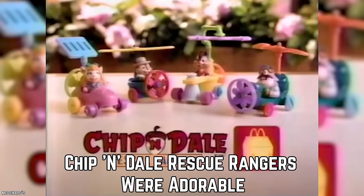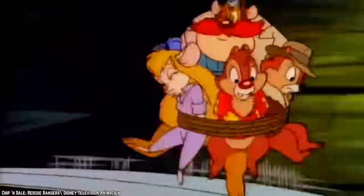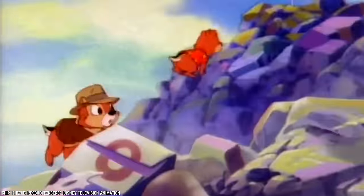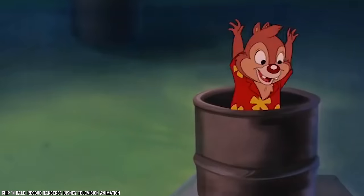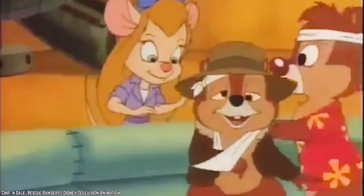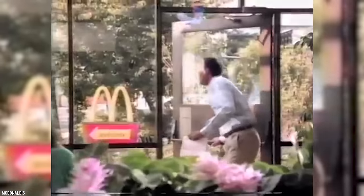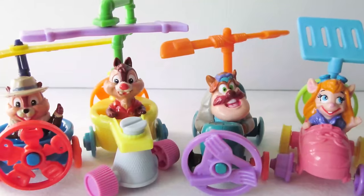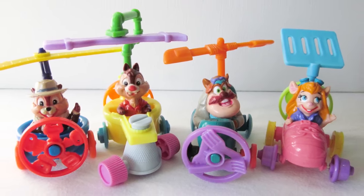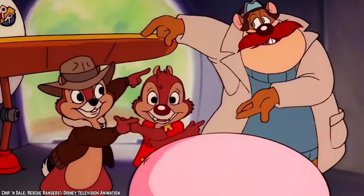Chippendale Rescue Rangers Were Adorable. Disney announced it would be making a live-action feature film based on its popular Chippendale characters. Fans of these cute cartoon chipmunks rejoiced, and some may have thought back to the good old days when they played with Chippendale Rescue Rangers from McDonald's. These hilarious Happy Meal toys were awesome because they were real action toys — the characters were in little vehicles with real plastic wheels. These toys date back to 1989.